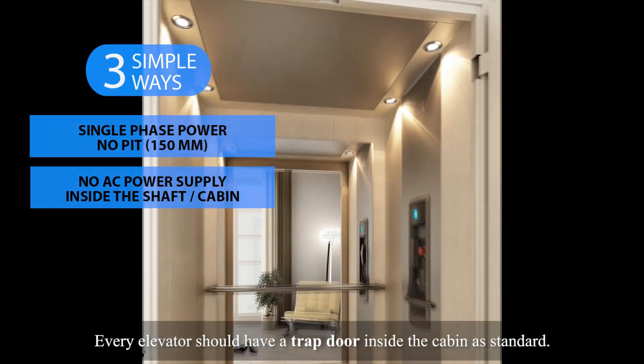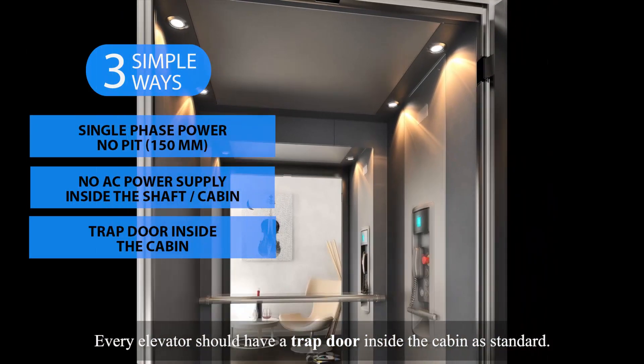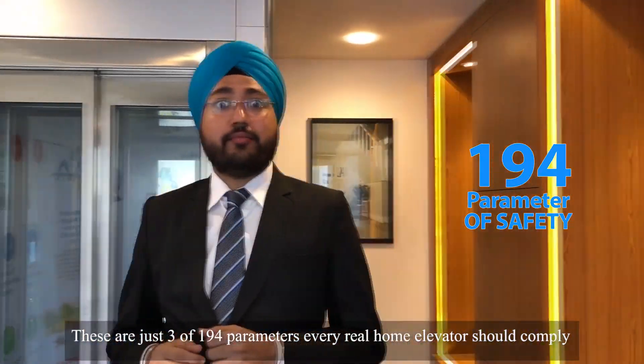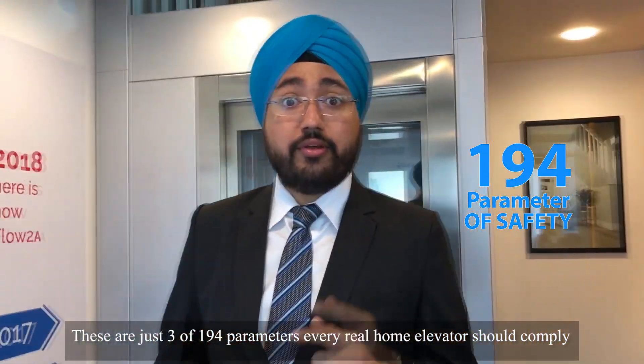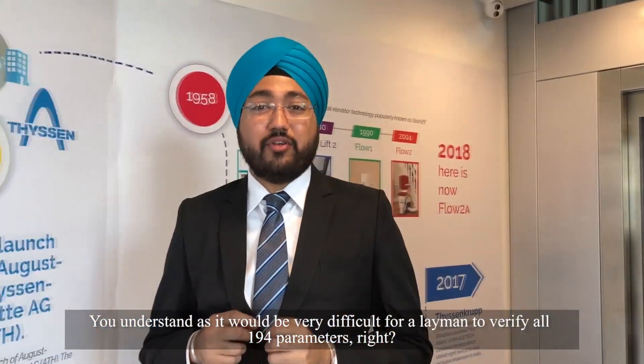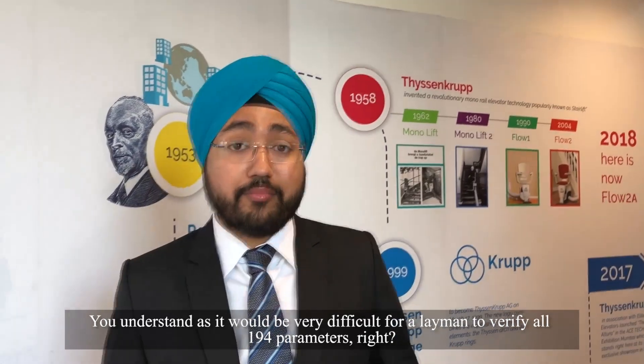Every elevator should have a trap door inside the cabin as standard. These are just three of over 194 parameters every real home elevator should comply with. It would be very difficult for a layman to verify all 194 parameters, right?